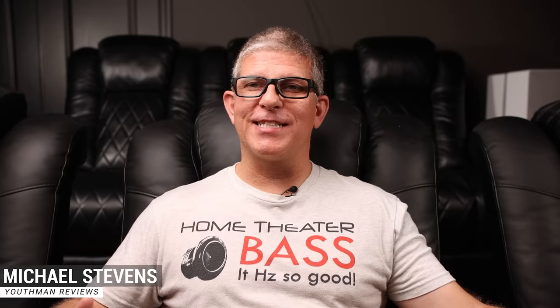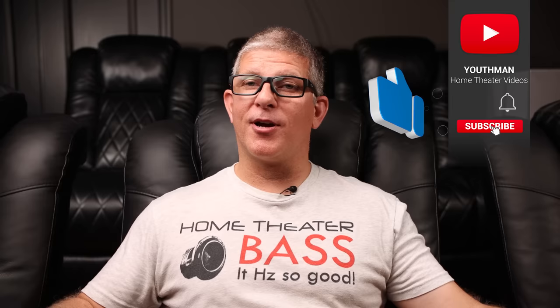If this is the first time that we're meeting, my name is Michael Stevens with Youth Man Reviews. I make content on home theater tips, tours, as well as product reviews like this. I've been using the Marantz AV7706 dedicated processor in my home theater for about the past five months, watching content ranging from concert Blu-rays to movies, as well as a lot of gaming on my PS5. In this video, I'll share my thoughts and experience — we're going to talk about aesthetics, features, performance, and how it sounds.